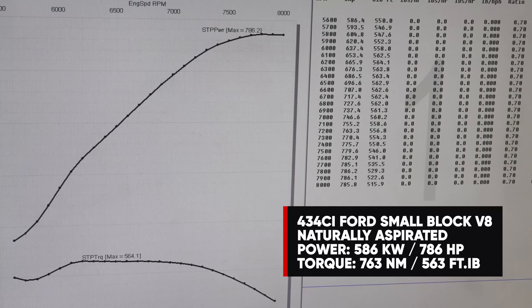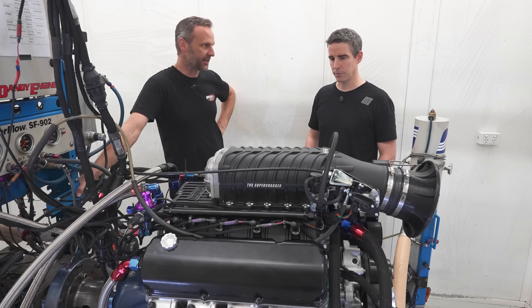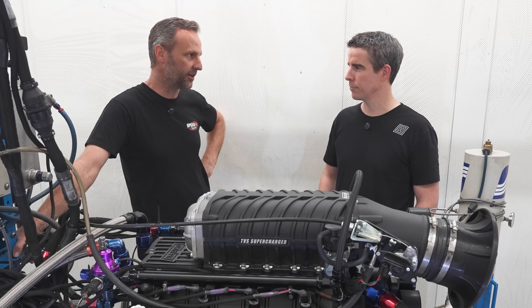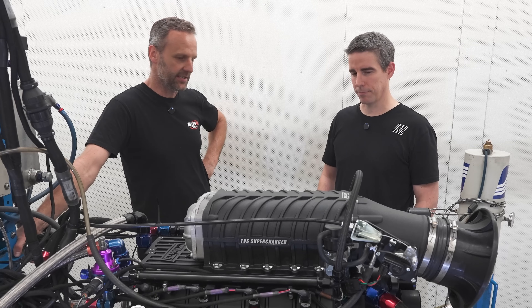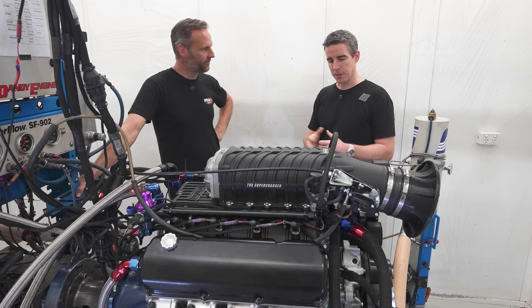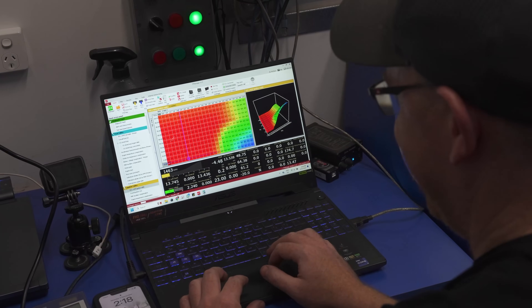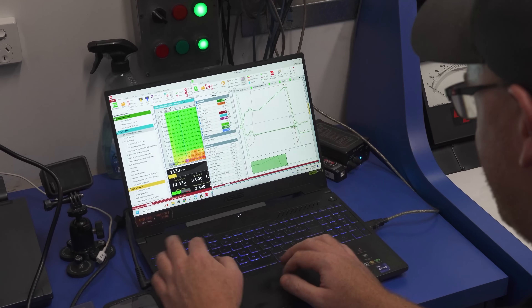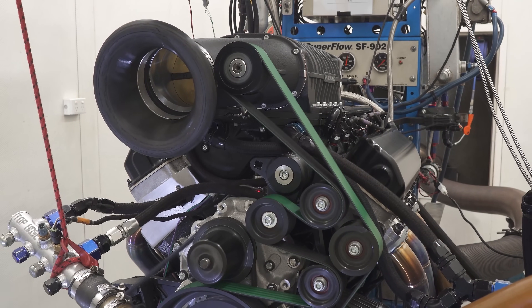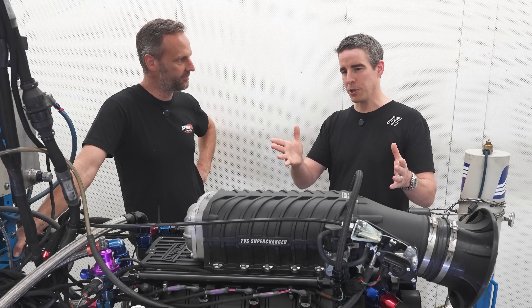Obviously that was set up with a blower in mind, so the camshaft was a little bit down on some of Dandy Engines' usual combinations they run for the big horsepower ones. It still made well into the high 500s in foot-pounds of torque — even for a street engine that would be more than enough for the XB. The rotating assembly is a 434 cubic inch engine, so plenty of displacement. Fuel-wise, to run as it is now we've run it on E85 — good accessible fuel, runs a little bit cooler. Cruising on the street you can go back to pump premium unleaded, but to lean on it and race on it, it'll be on E85.